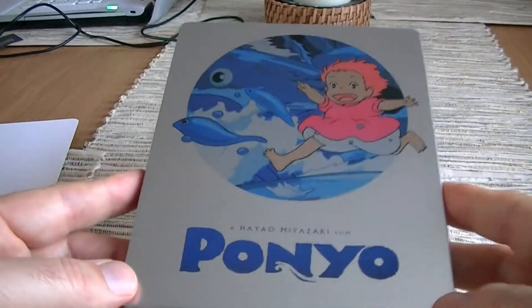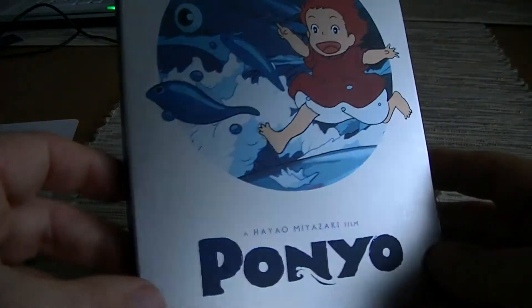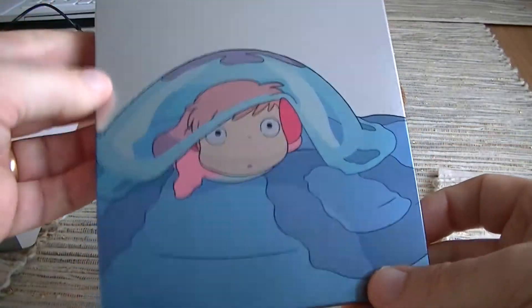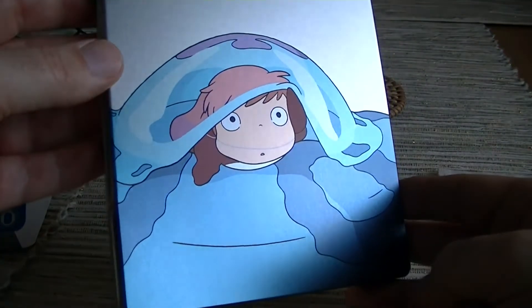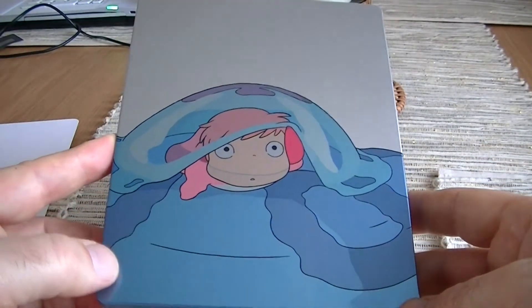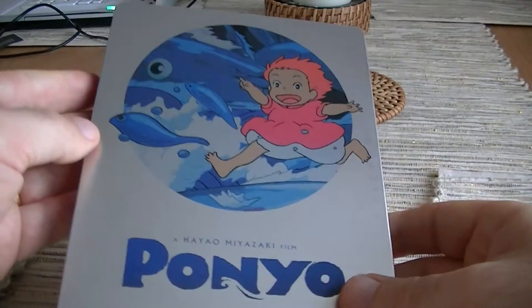Especially since I've been getting damaged Steelbooks in the past, this one's turned out to be in good condition, so yeah, I'm happy with it. On the back, it's got some nice artwork too. And it's a good choice of artwork — it's really nice.